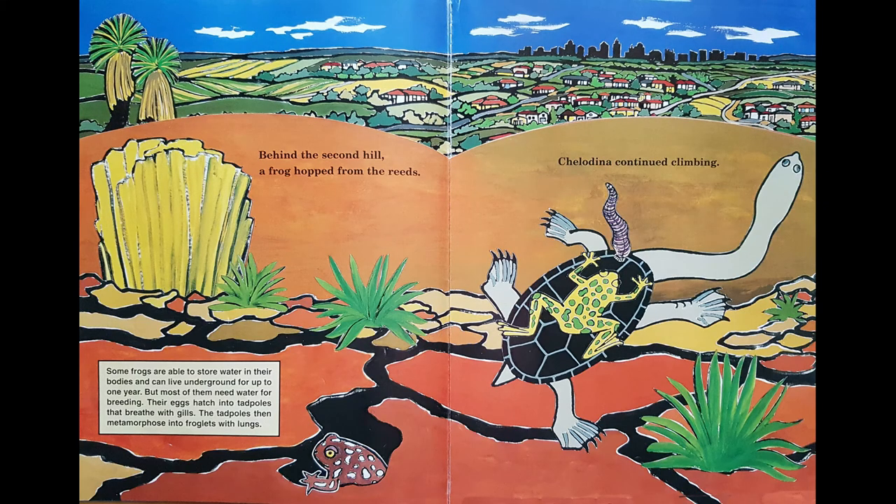Behind the second hill a frog hopped out from the reeds and climbed onto her shell too. So now she has got a frog and a leech on her back. Did you know some frogs are able to store water in their bodies and can live underground for up to one year? But most of them need water for breeding. Their eggs hatch into tadpoles that breathe with gills, and the tadpoles then metamorphose into froglets with lungs. Chilodina continued climbing with her two passengers.